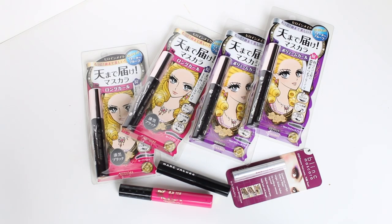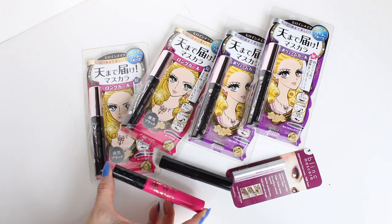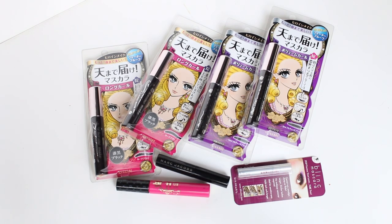My mascara collection ballooned a little bit because I stocked up on my favorite mascara when we were in Japan. It is, of course, the Heroine Make mascara — I have two of the volume and curl and two of the long and curl. I'm currently using the long and curl, which you can probably tell is very old because the packaging is different. I've also dipped into this Marc Jacobs mini. I don't use it all the time, but it does tend to give my lashes a little bit more volume and makes them look fuller than the Heroine Make long and curl alone.